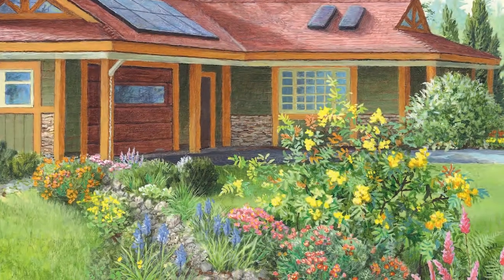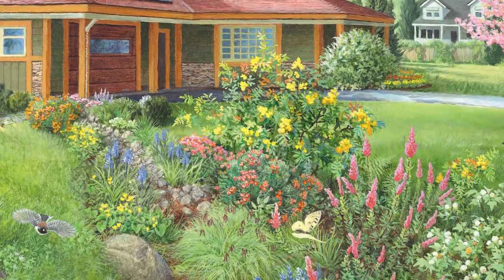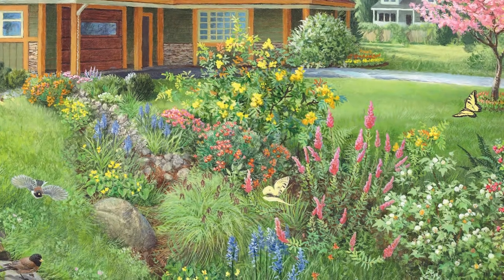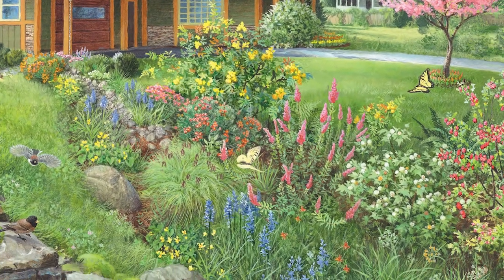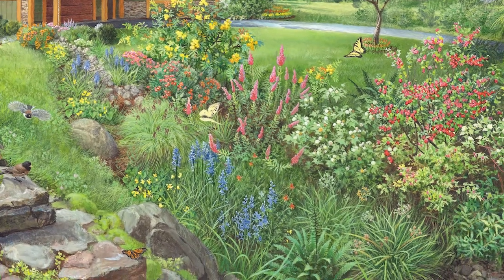The rain gardens we've done here are fairly large because they pick up a lot of street runoff, but people can do these on a smaller scale to manage runoff from their driveway and the street in front of their house. A typical homeowner-scale rain garden — about 14 feet by 14 feet — might cost $500 to $600 for the plants and $400 to $500 for the excavation, unless you have friends willing to dig a nice deep hole.